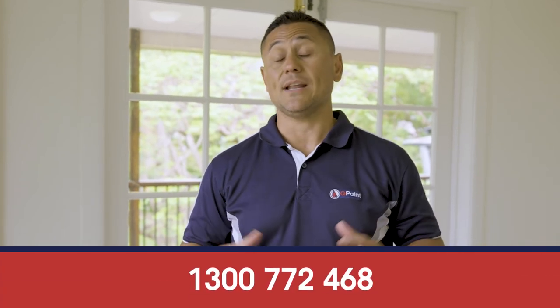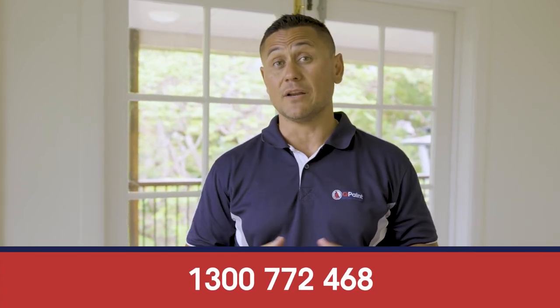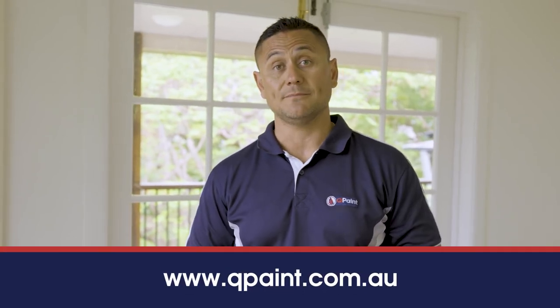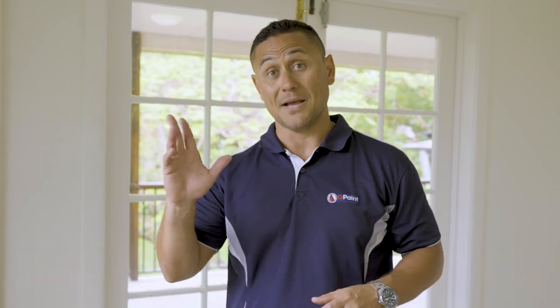I hope you've enjoyed checking out this house renovation here in St Lucia as much as I've enjoyed showing you. If you've got any questions, if you need a hand with colour consulting, feel free to give us a call — Qpaint.com.au or check us out on our socials, Qpaint. Look forward to seeing you next show. Bye.